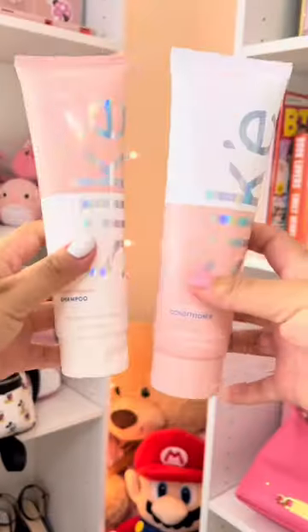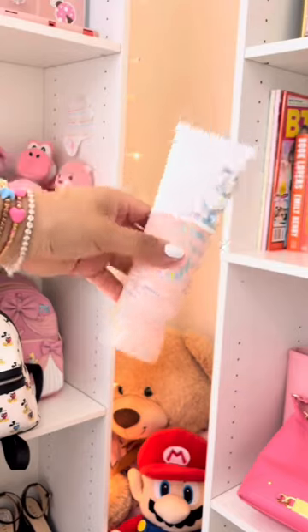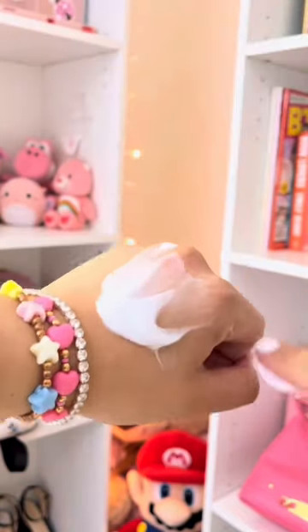I'm going to use the silk line from Sleek — the shampoo and conditioner — which literally smells like a hair salon. It is amazing, it just transports you. They're really nice, vegan and cruelty-free, and they are clean — paraben and sulfate-free.